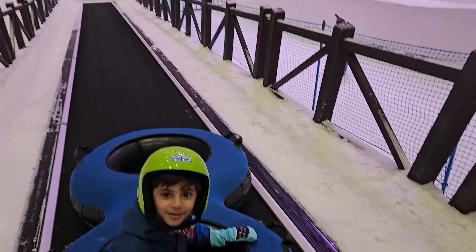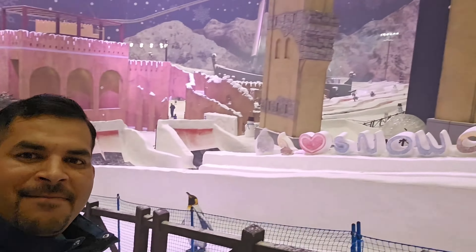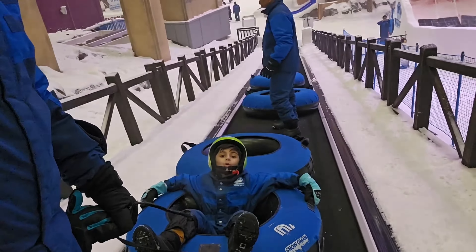Slide करने के लिए ऊपर ले जा रहे हैं और इतनी ज़्यादा ठंड है — ऐसा लग रहा है जैसे Kashmir में आ गए हों। बच्चा बार-बार बता रहा है — 'मामा देखिए मैं सांस ले रहा हूं' — तो उसकी सांस से भाप-सी बन रही है।